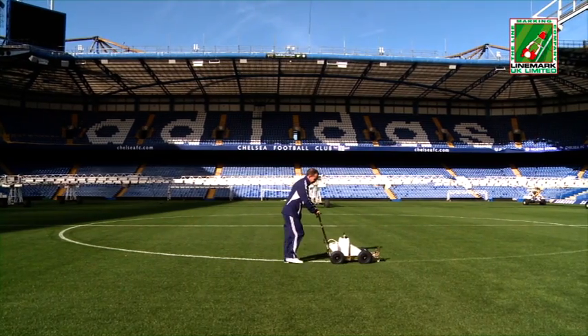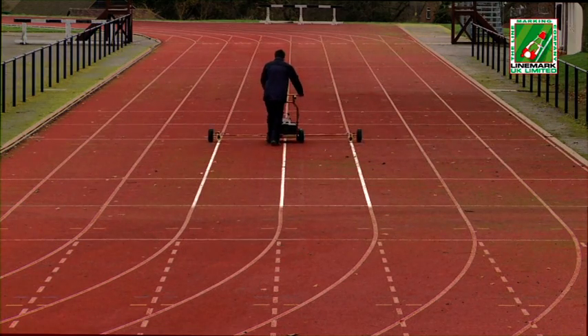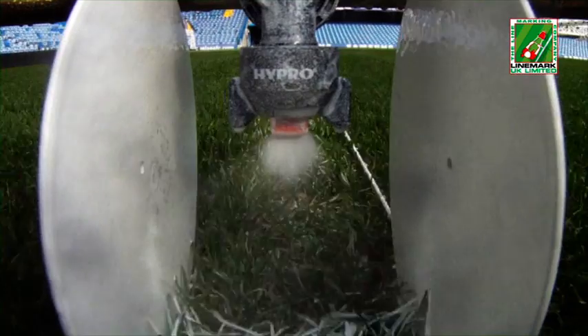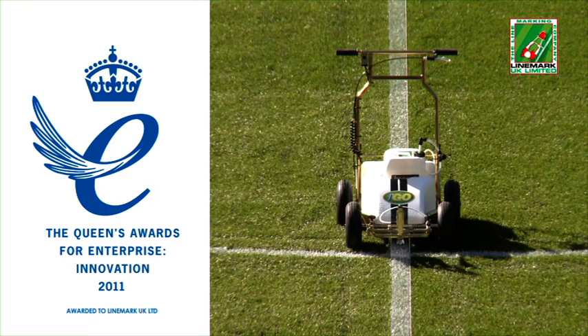Impact XP es la pintura de marcado de líneas lista para usar más avanzada del mundo, que gracias a su rendimiento lleva a otro nivel el marcado de líneas en campos deportivos. En 2011 la pintura recibió uno de los mayores galardones del Reino Unido, el premio de la reina a la innovación.